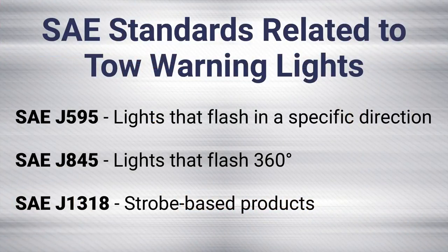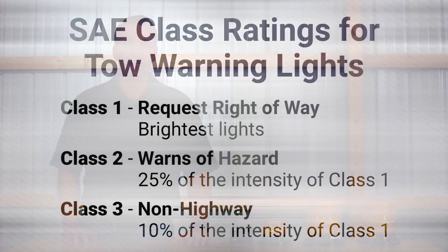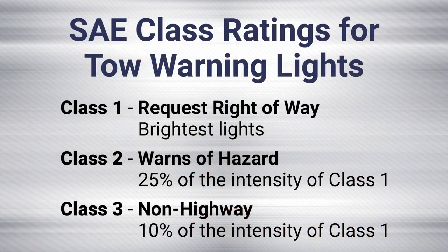There are three standards that relate directly to the warning lights used in the tow industry: SAE J595, SAE J845, and SAE J1318. Within the standards, lights are separated into three classes, with Class 1 being the brightest, Class 2 is 25% of the brightness of Class 1, and Class 3 is 10% of the brightness of Class 1.